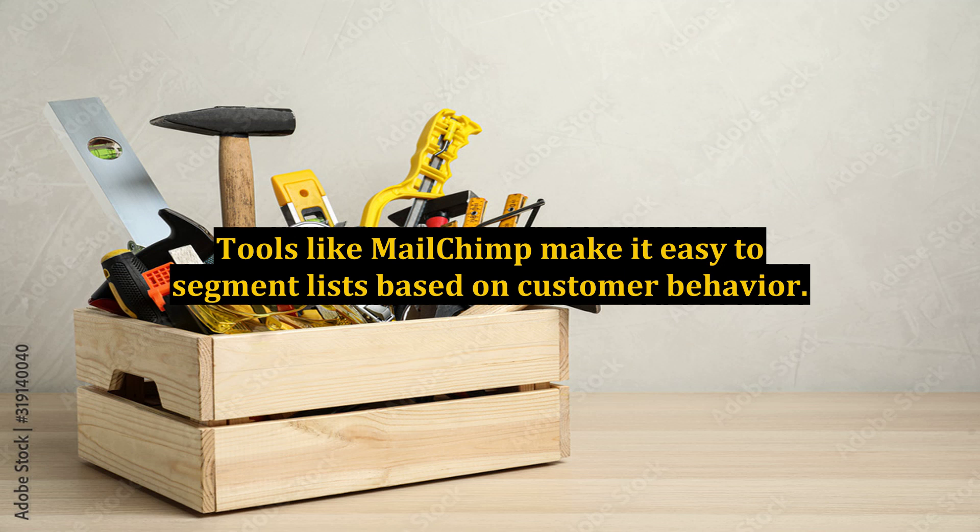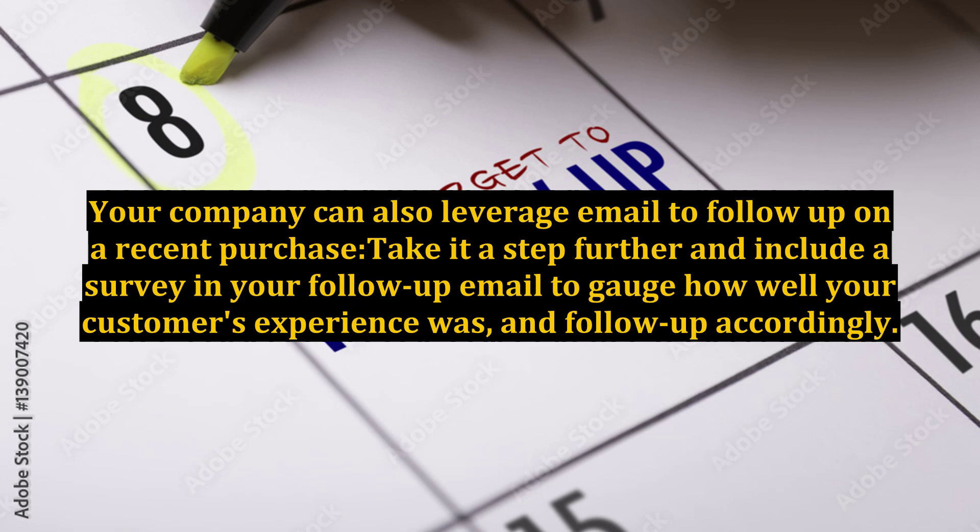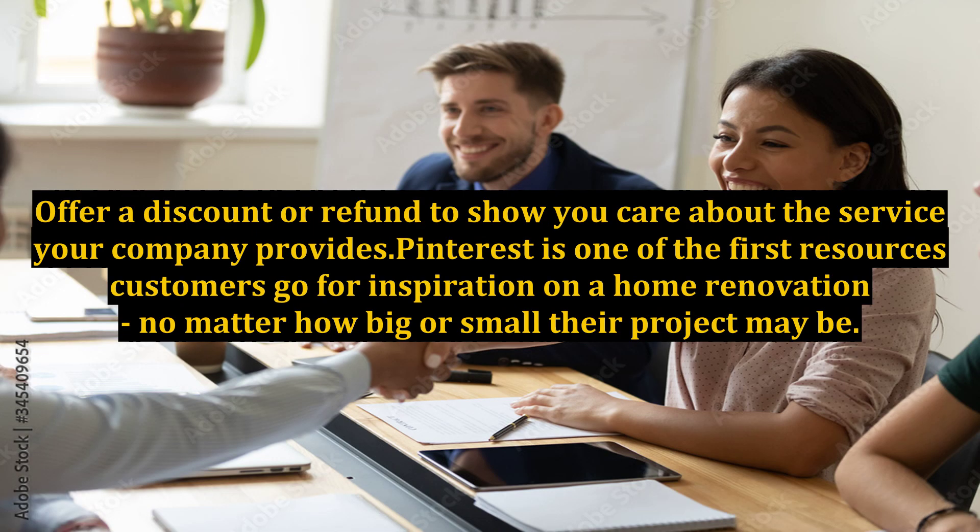Tools like MailChimp make it easy to segment lists based on customer behavior. Your company can also leverage email to follow up on a recent purchase. Take it a step further and include a survey in your follow-up email to gauge how well your customer's experience was, and follow up accordingly. If they had a poor experience, it's not too late to win their loyalty — offer a discount or refund to show you care about the service your company provides.